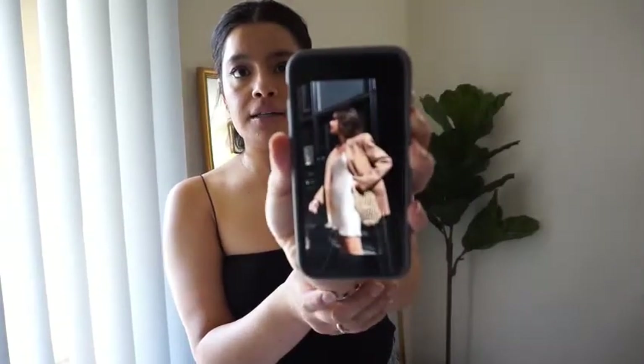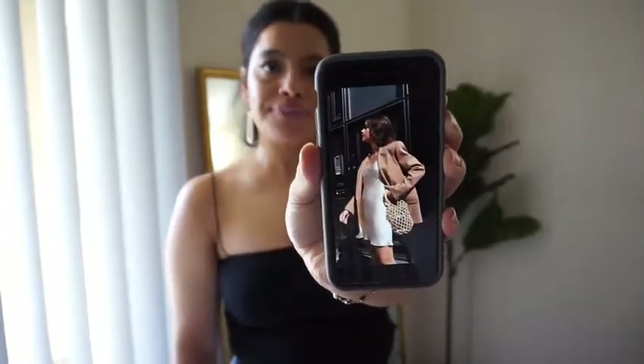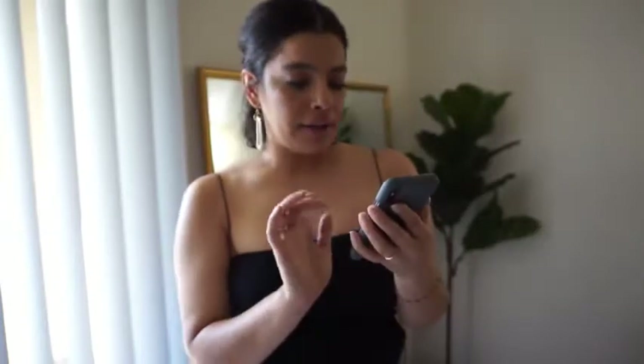The first look is this one right here. As you can see, she's wearing a white satin mini dress, a nude blazer, and a net bag — super cute outfit, definitely perfect for spring.